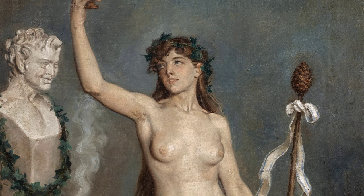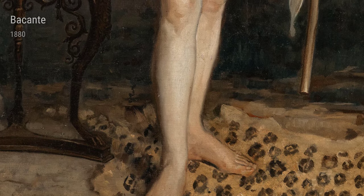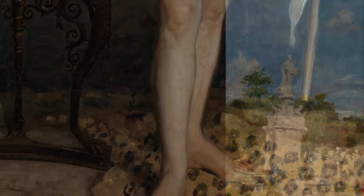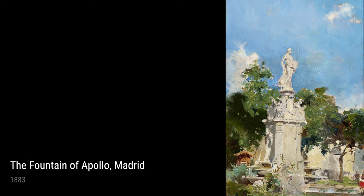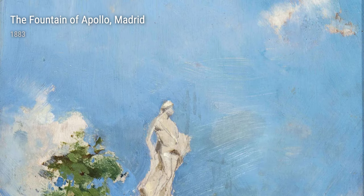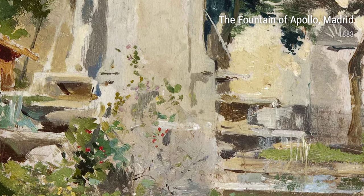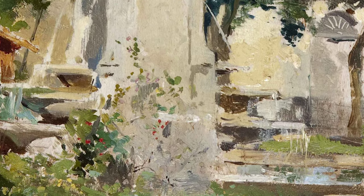Another captivating piece is Bacanti from 1880. In this painting, Sarola channels his inner energy and passion, creating a vibrant and lively portrayal of a Bacanti. Finally, we have The Fountain of Apollo, Madrid from 1883. This stunning piece showcases Sarola's talent for capturing the grandeur and beauty of architecture, creating a sense of awe in the viewer.